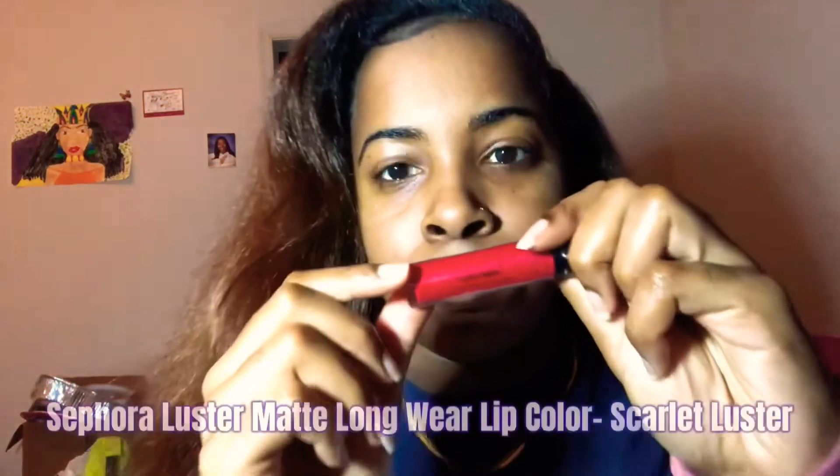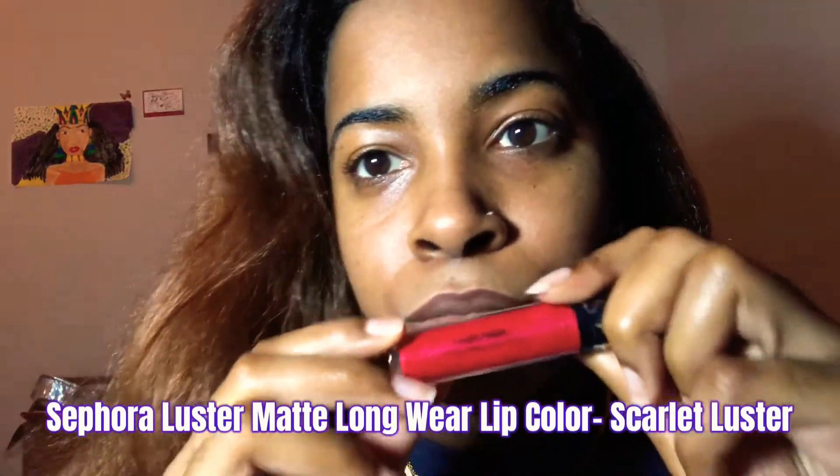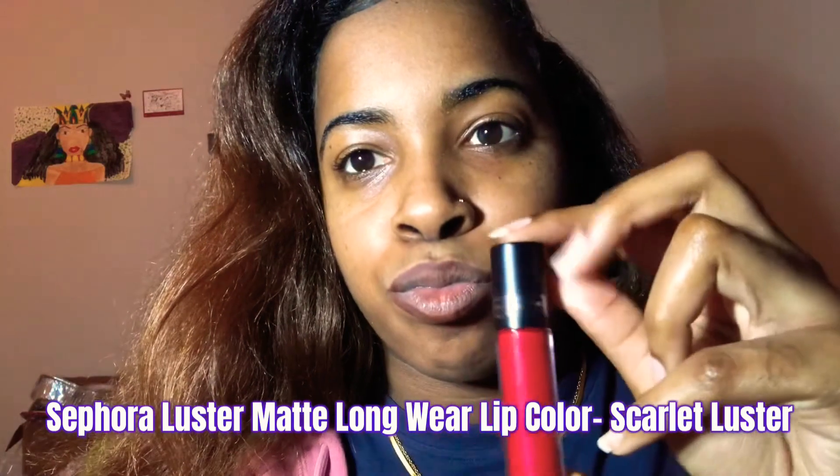This time we're going in with a different color — it's going to be a red. This is the Sephora Luster Matte Long Wear Liquid Lipstick in the shade Scarlet Luster. To me, this is almost a perfect dupe for the Fenty Beauty Stunna Lip Paint — the bold red one. This looks exactly like it and it's a little bit cheaper, so if you want something more affordable than the Fenty one, this is it.